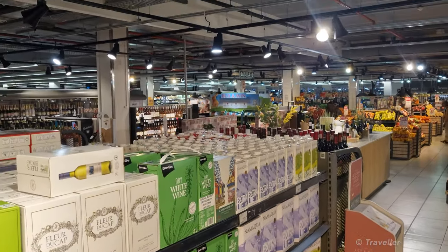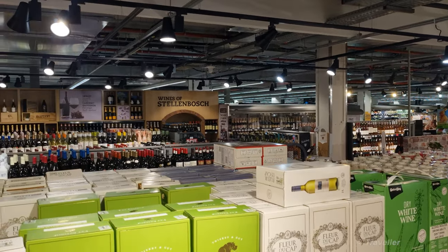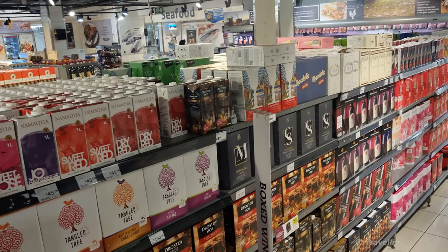The Convey is a supermarket, a big chain here in South Africa. One more look at the wines.